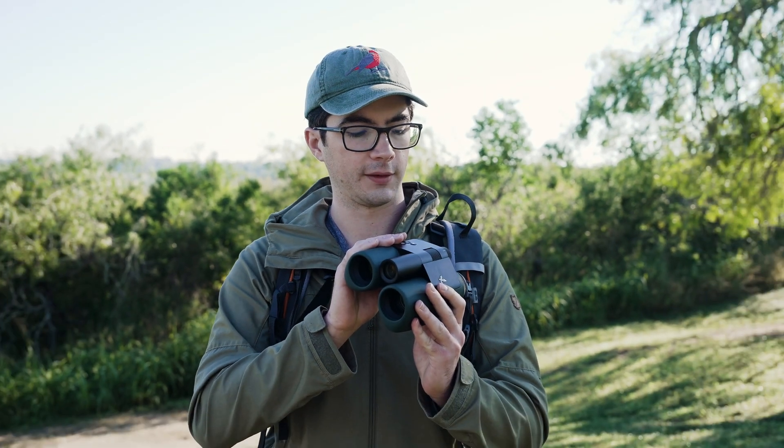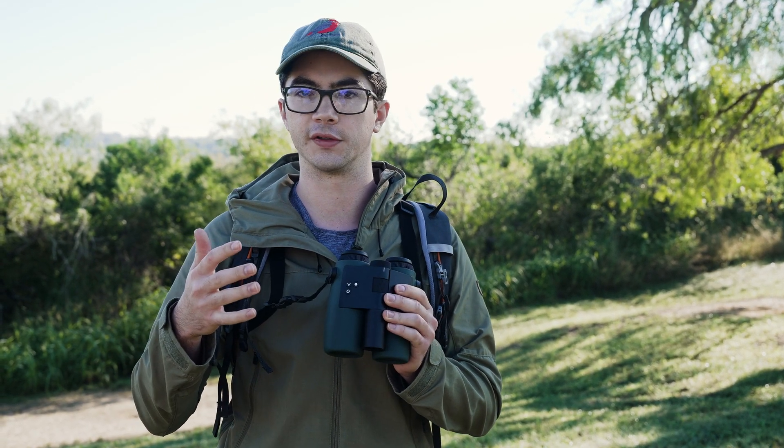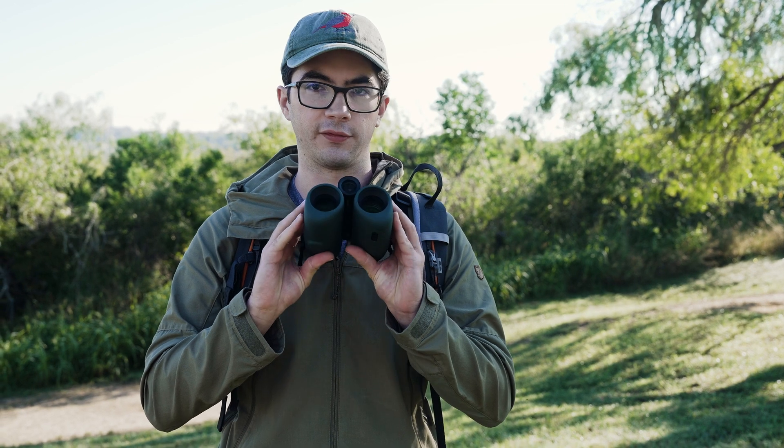It's a very huge leap over any other birding technology I've seen before, especially for inexperienced birders that are looking to get quick IDs and learn birds on the fly, or if you're in a new area where you don't necessarily know the birds — this is a phenomenal tool.